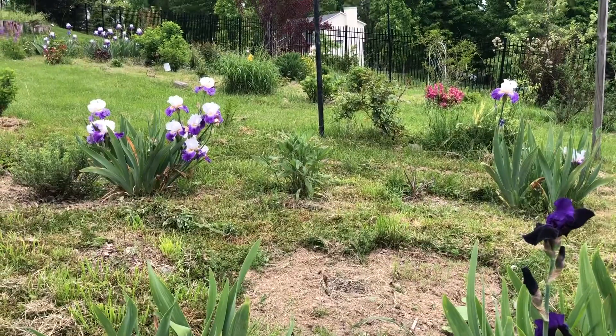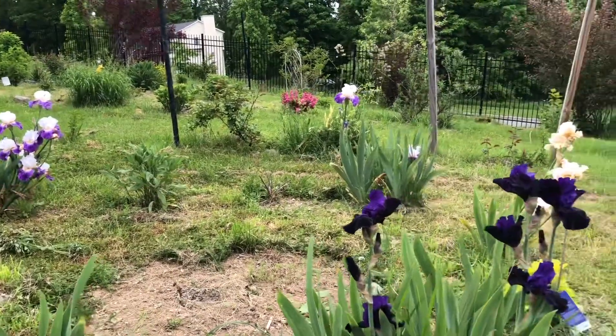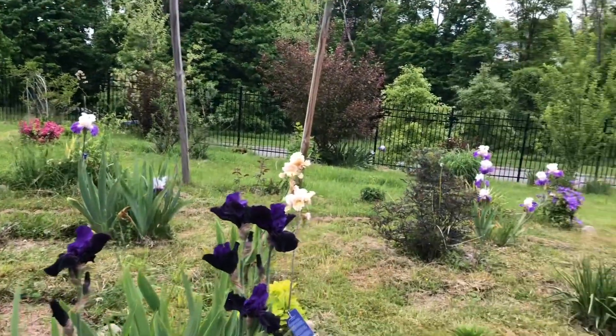See the iris — how beautifully they have bloomed!